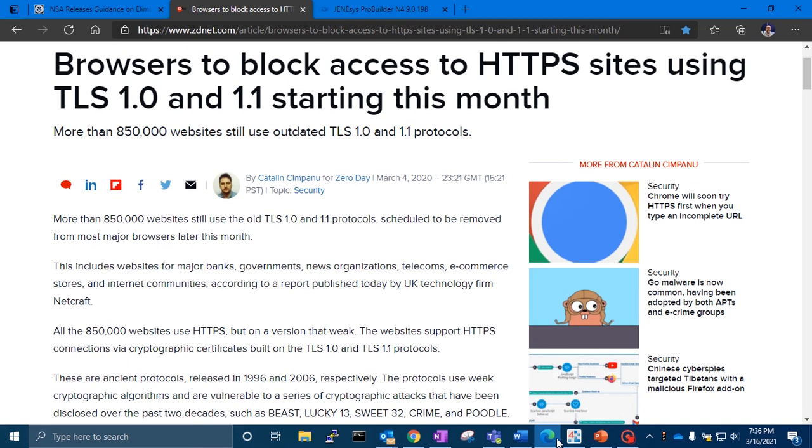Many major websites still rely upon these older protocols for their HTTPS connections. It's highly likely that you'll start to see full-page error messages that indicate the connection to the website you're trying to get to is not secure.